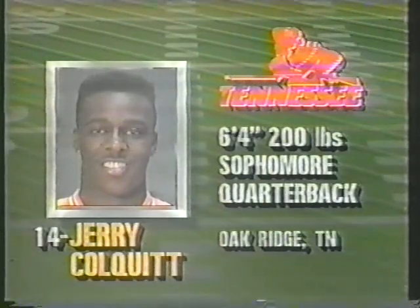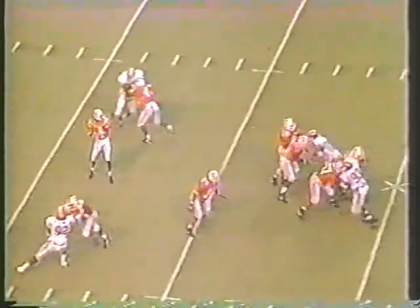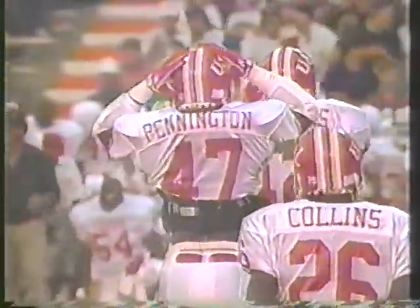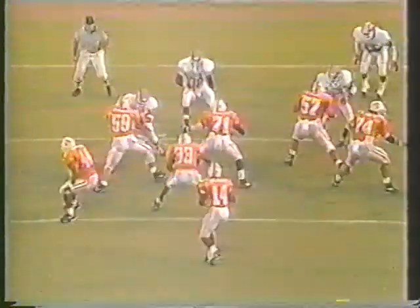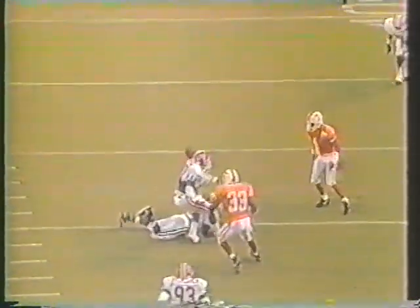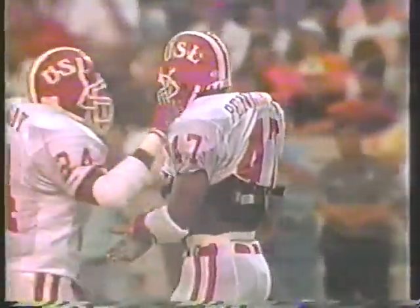Tennessee now takes over, looks at a first down and 10. Here's Colquitt back to throw — fires, almost intercepted. Threw it a little short. Pennington had a hand on it — big number 47, a linebacker — but couldn't quite hang on. This ball just needed a little more loft because Craig Faulkner is wide open, but you've got to get that ball over the linebackers and drop it in the hole — it was just not a great pass.